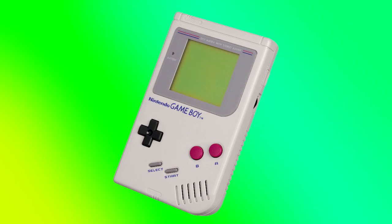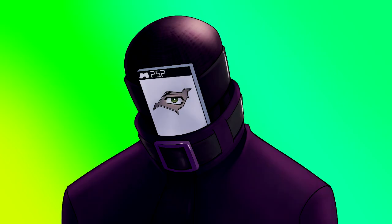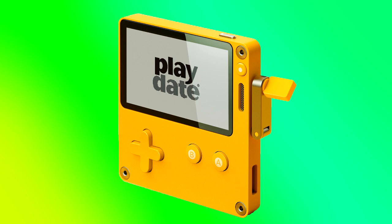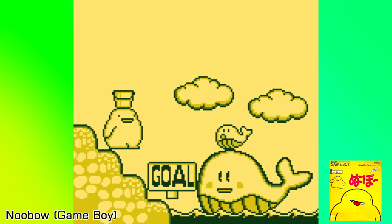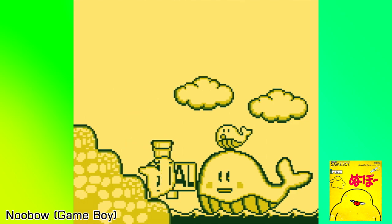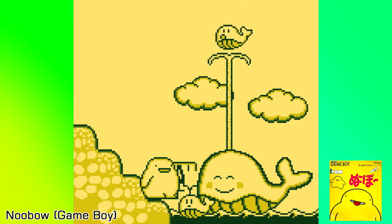I really like the original Game Boy — not so much the physical hardware. Seriously, anything without a backlit screen at this point is a no from me. But more so the limited tech and restrictions that gave birth to some amazing creativity. The Game Boy is home to lots of interesting little gems, and its magic can't really be recreated anywhere else.